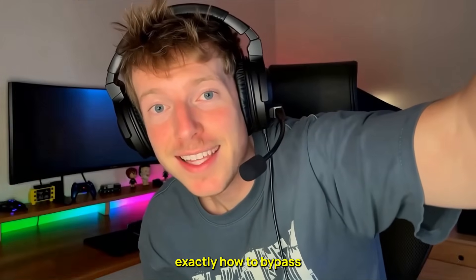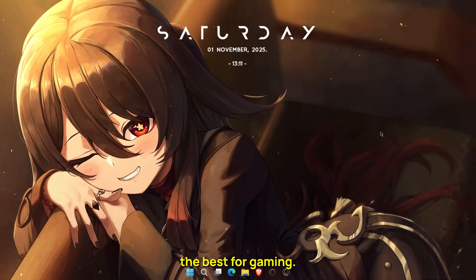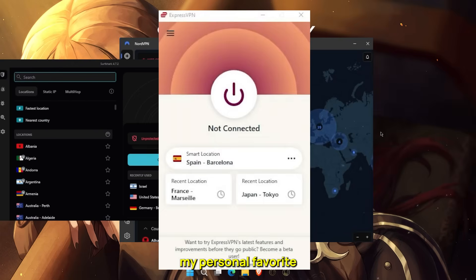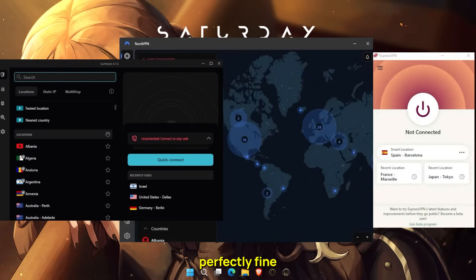Now let's break down exactly how to bypass region locks on Steam step by step. The first thing you'll need is a reliable VPN — not just any random one you find online. After testing over two dozen services, I narrowed it down to three that consistently perform the best for gaming: ExpressVPN, NordVPN, and Surfshark. ExpressVPN is my personal favorite because it's fast, user-friendly, and always stable. NordVPN comes packed with features and performs extremely well for the price, and Surfshark is the best budget option that still gives you excellent performance. All three will work perfectly fine for this method.